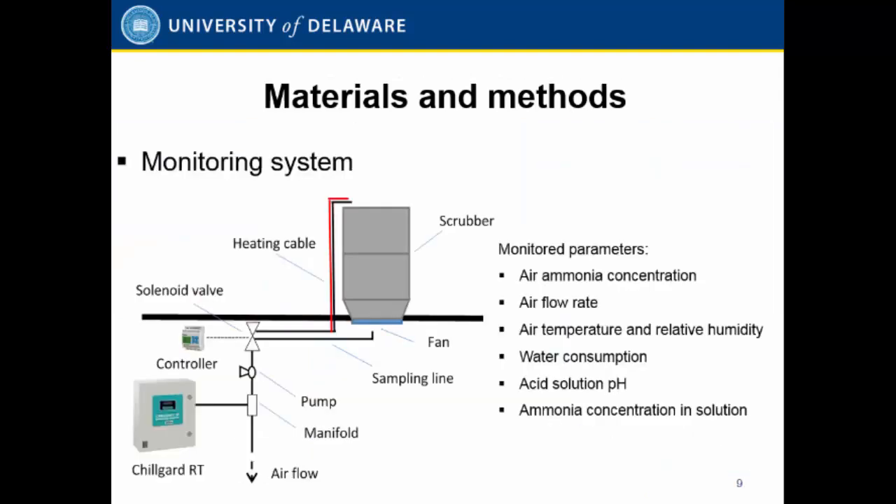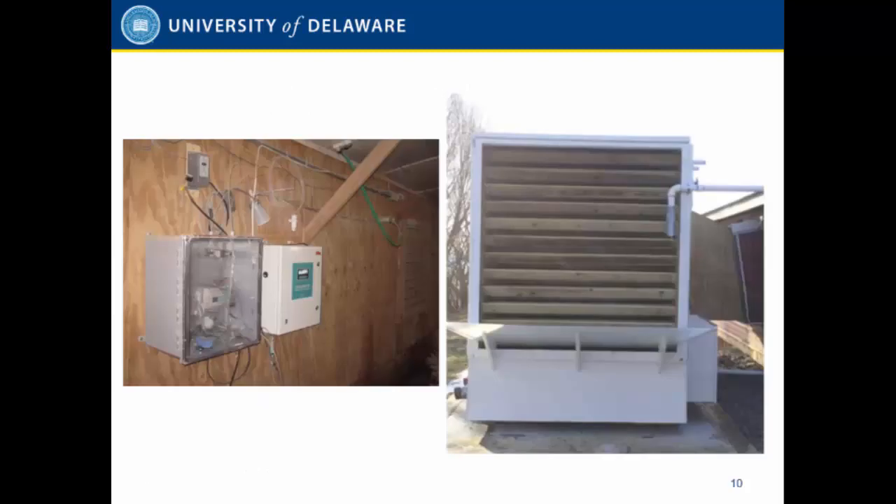We developed an air sampling system to measure how much ammonia went out from the exhaust fan. We used an ammonia Chugard analyzer with a multipoint sampling system, measuring inside and outside concentrations before and after the scrubber. We also collected liquid samples from the scrubber and performed titration to measure the ammonia concentration in the liquid, so we could calculate the ammonia removal or capture efficiency from the scrubber.